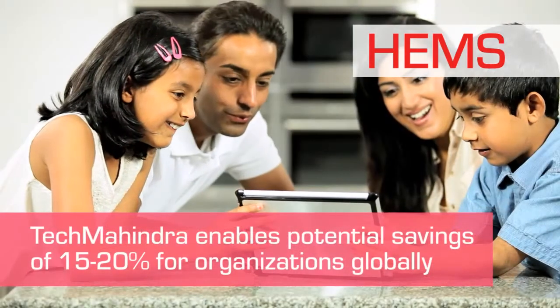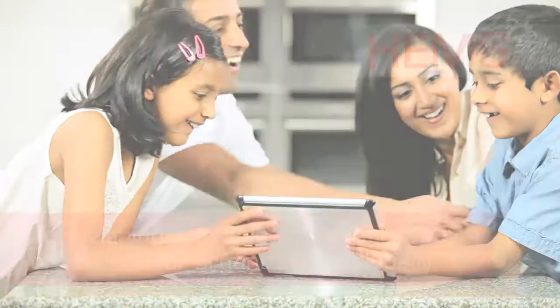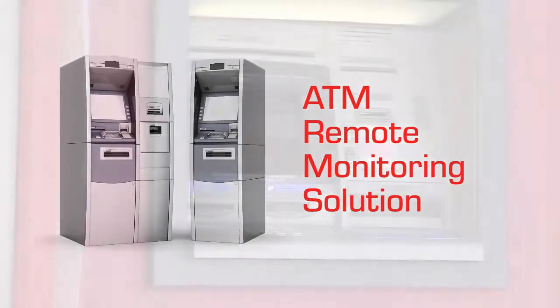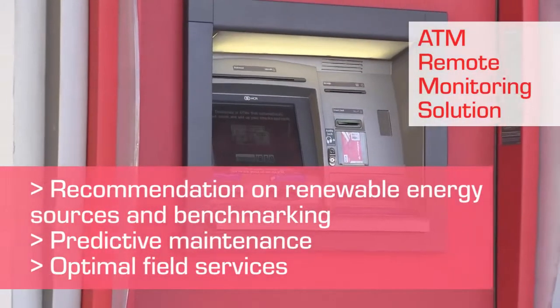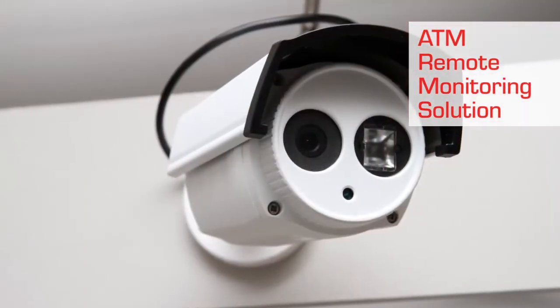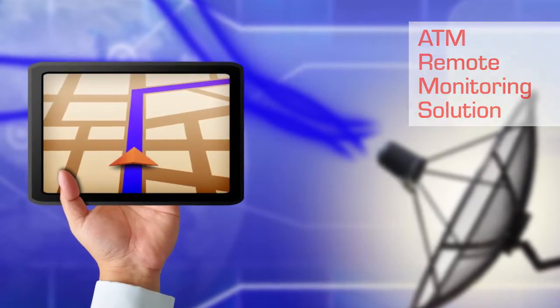It empowers the consumer by providing user-friendly controls for demand response. The ATM Remote Monitoring Solution optimizes the energy spent by real-time monitoring of energy assets and reducing the overall OPEX. The solution also supports video surveillance and cash vehicle tracking, thus providing improved security.